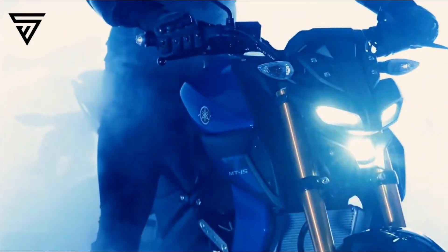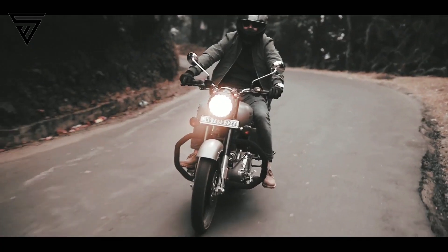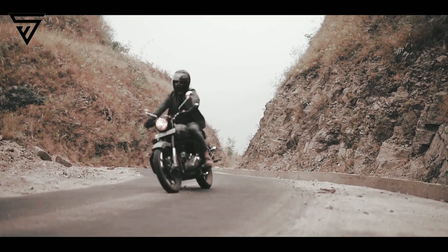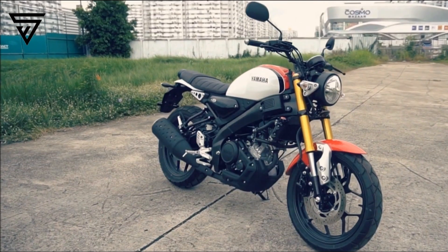At this price, it would undercut the MT-15 by around Rs 6,000 and go squarely against the Royal Enfield Bullet 350, priced at Rs 1,39,000 ex-showroom.